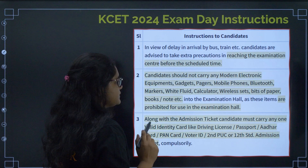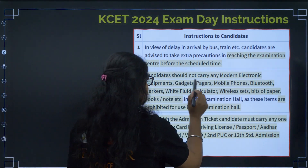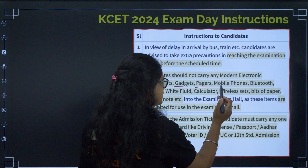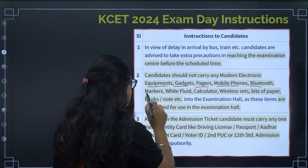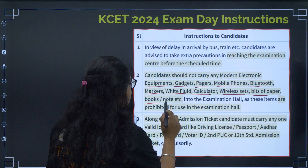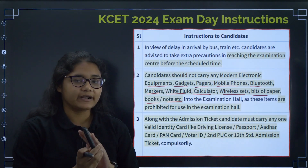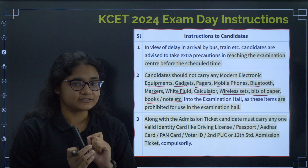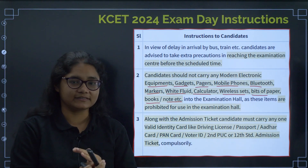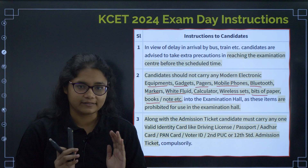The second important instruction: you are not allowed to carry any modern electronic equipment, gadgets, pagers, mobile phones, Bluetooth devices, markers, white fluid, calculators, wireless sets, bits of paper, books, or notes. Nothing is allowed. Check your pockets and do not carry any extra thing. You will be disqualified from the exam if you are found with any of these items.